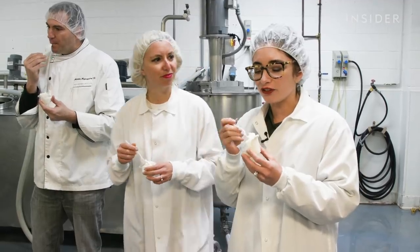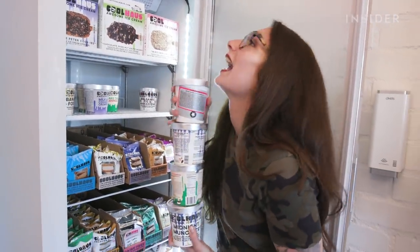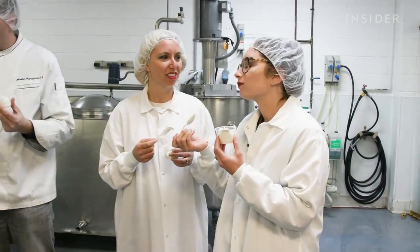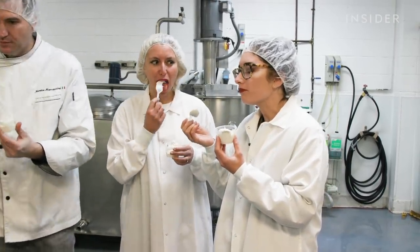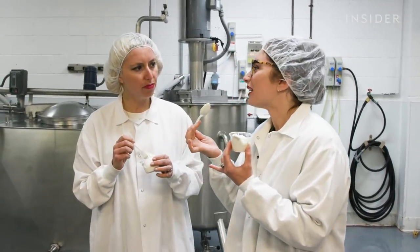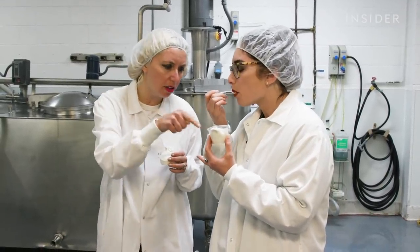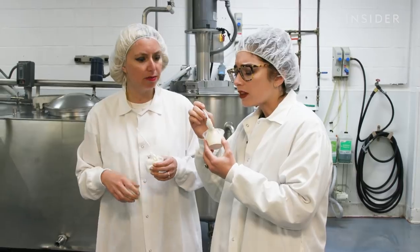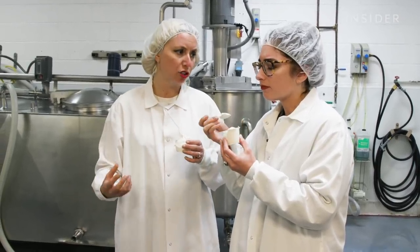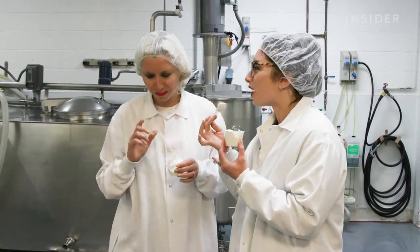Oh my God, this is fresh off the line ice cream. Nothing tastes better than that. Thank you so much for this gift. Now we know why you decided to do this. I feel like this is a luxurious treat that not everybody gets to have. The freshest — you can see all the vanilla bean specks that you really get in there. It makes a big difference in flavor and texture. It almost tastes like the best version of McDonald's soft serve.